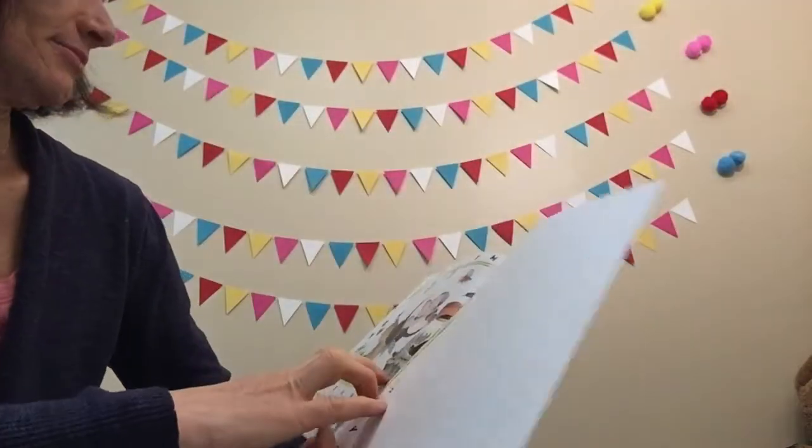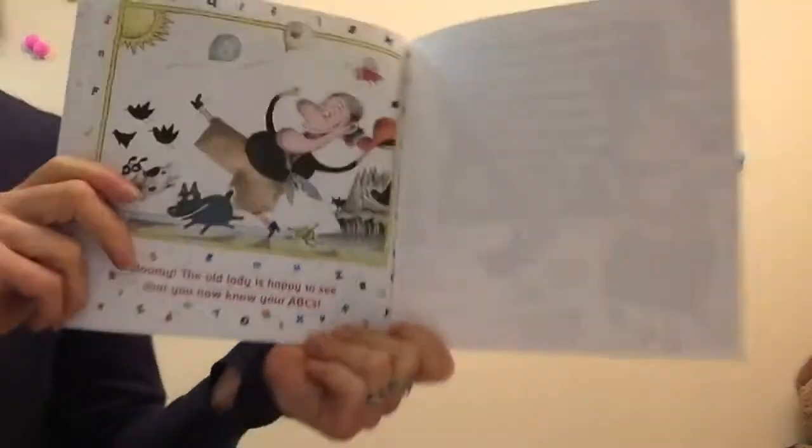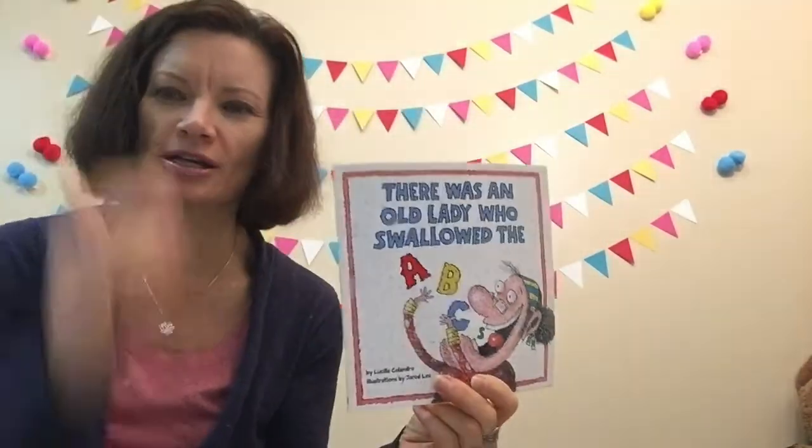Even a kitty cat's asleep. Hooray! The old lady is happy to see that you know your ABCs. Let's sing them together and we'll show the old lady. Ready? She can hear us.